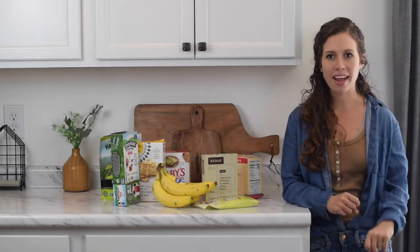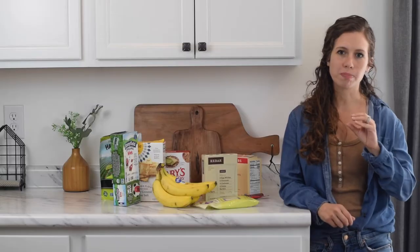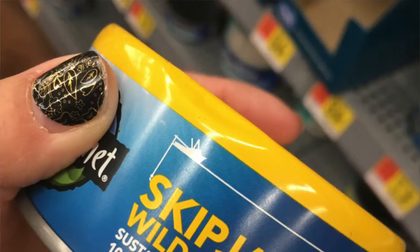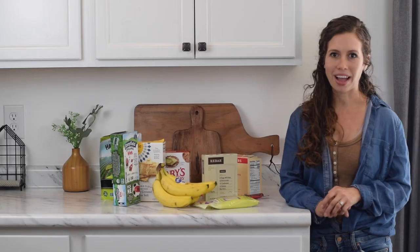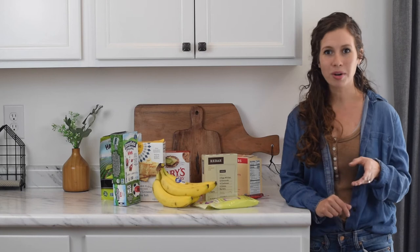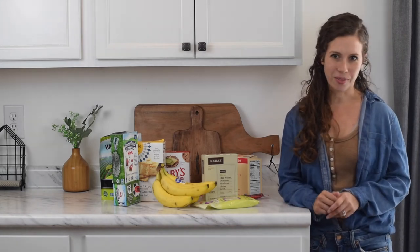Number 12 is tuna packets and salmon packets. You can buy them in tear-open packages convenient for on the go, or buy a can to use as a snack. They make a great protein snack. We've been out and about, stopped at a Walmart, and eaten tuna on the go with crackers.